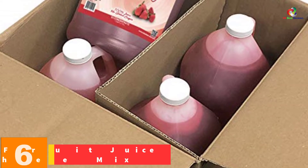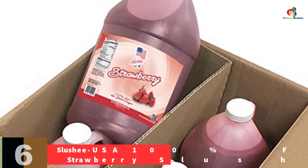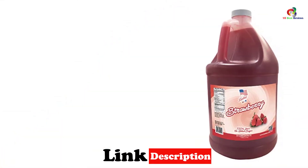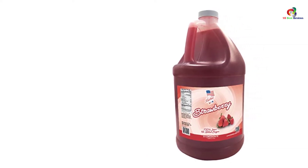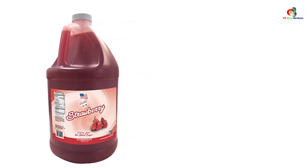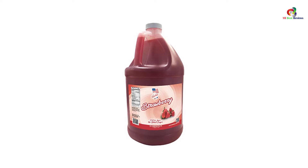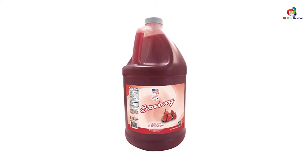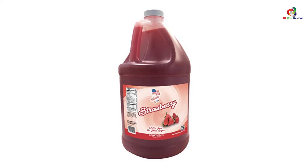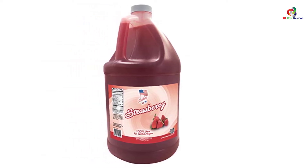At number 6, we have the Slushy USA 100% Fruit Juice Strawberry Slushy Mix. The ultimate slushy mix is blended from natural strawberry to form a unique flavor with no added sugar. It's one of the highly concentrated slushies in the market where you need to mix seven parts water with one part slushy mixture for a crispy-flavored slushy. It's available in one gallon — 128 ounces — that yields approximately 96 twelve-ounce servings for everyone to enjoy. It's also easy to use, easy to store, and dependable for everyday consumption.